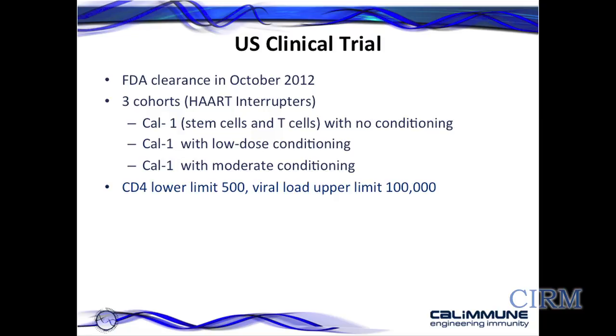So where is the clinical trial up to? We received FDA clearance in October of last year. There are three cohorts; all individuals have decided to not take HART — highly active antiretroviral therapy — for at least six weeks coming into the trial. Cohort one received stem cells and T cells with no conditioning. The second cohort received stem cells and T cells with a low dose of conditioning — four milligrams per kilogram of busulfan. The third cohort received moderate conditioning with both cell types — eight milligrams per kilogram. The inclusion criteria require a CD4 count greater than or equal to 500 cells per microlitre, and a viral load upper limit of 100,000, as safety measures to ensure subjects can see the trial through to its conclusion.